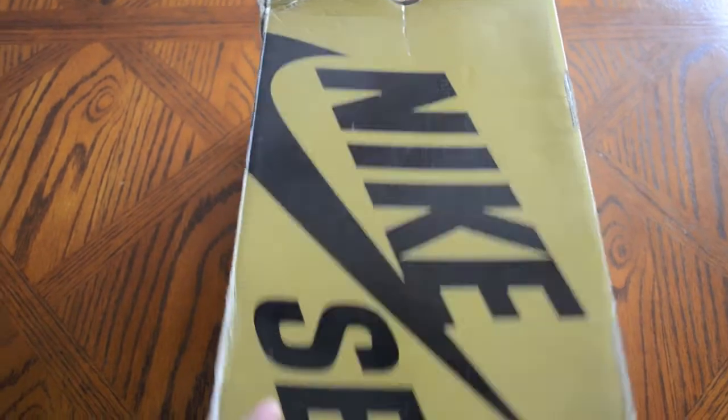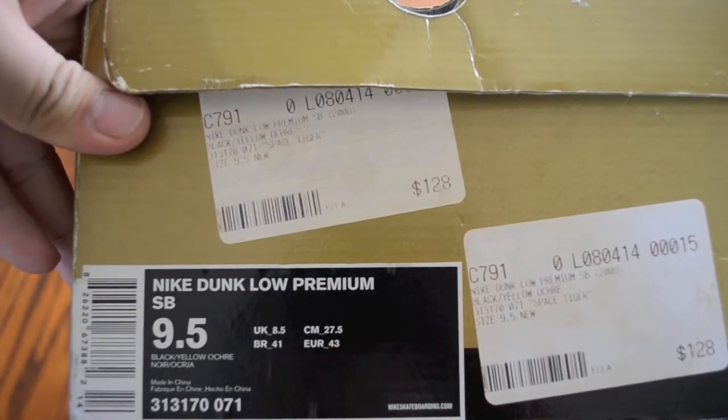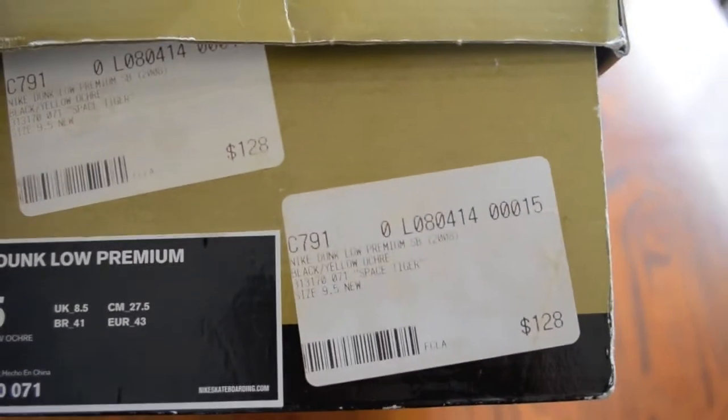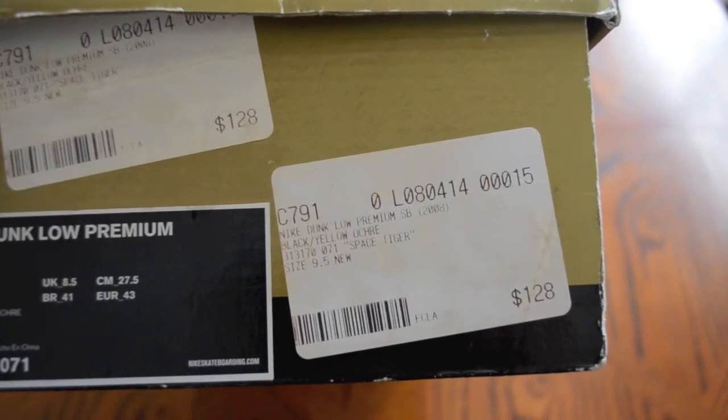Let's get into the tags real quick. This is the Nike Dunk Low Premium SB, size 9.5, colors black and yellow ochre. He got them from Fight Club LA — they are the Space Tigers, as you can see in the label.